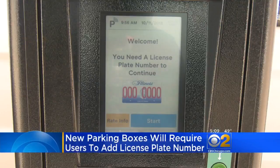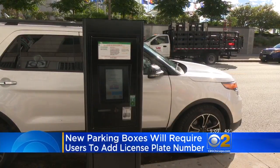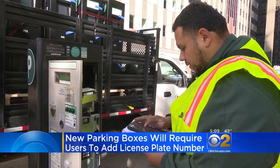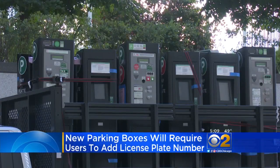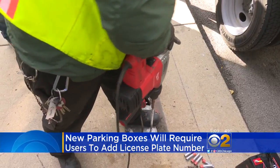A big change for Chicago's parking meters. You won't have to return to your car to display that receipt. Instead, you'll add your license plate number on the touchscreen. The first of 4,500 new pay boxes went up today near Millennium Park. Chicago Parking Meters is the monopoly that owns the boxes. Its CEO says the old machines were wearing out and the switch makes it easier to crack down on expired meters.